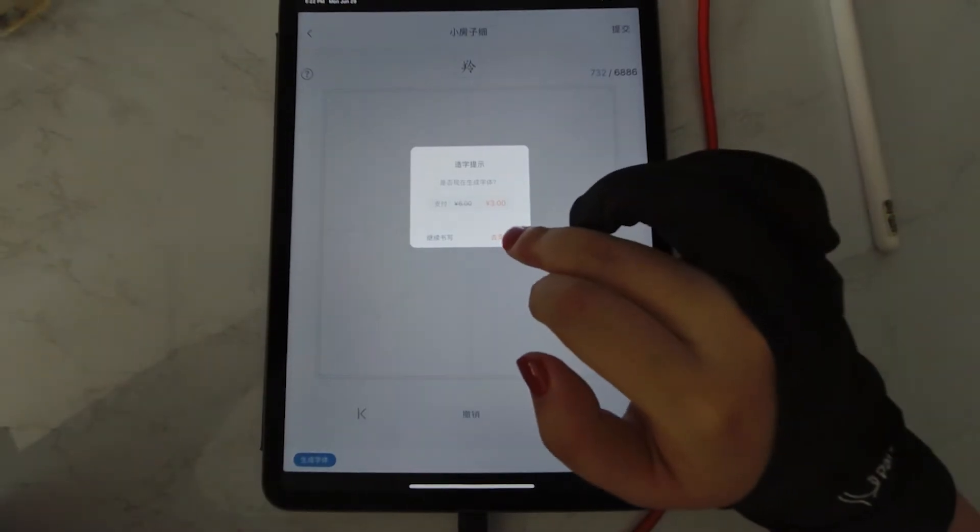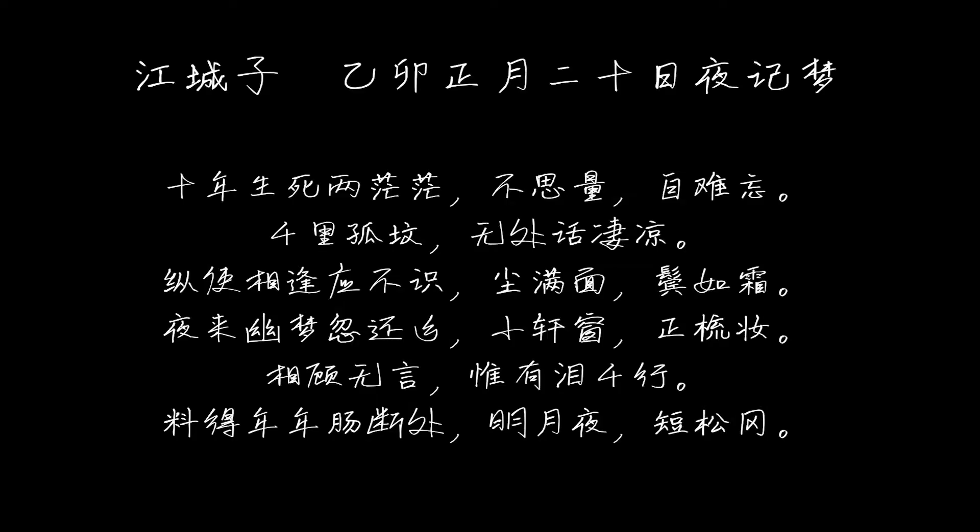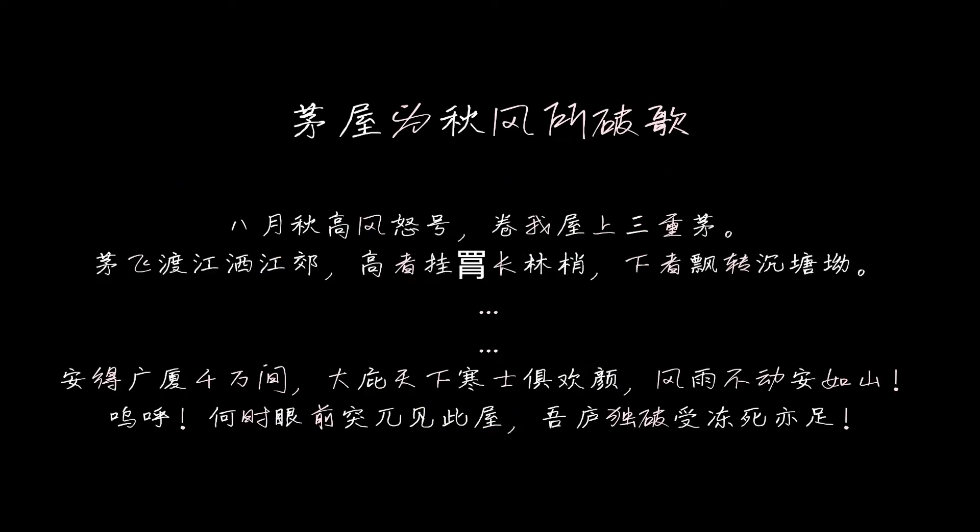By the way, the first font the app generates for you is free, then it starts charging. I couldn't find the pricing list — my second font cost $1, and after a sale just 50 cents. Very cheap. It took 1.5 hours to generate my second font. The result does look better, but I think it's mainly because I adjusted the thickness of my pen. Visually it looks more pleasant, and simply because I wrote much more, I could see more of my own writing in the paragraph.